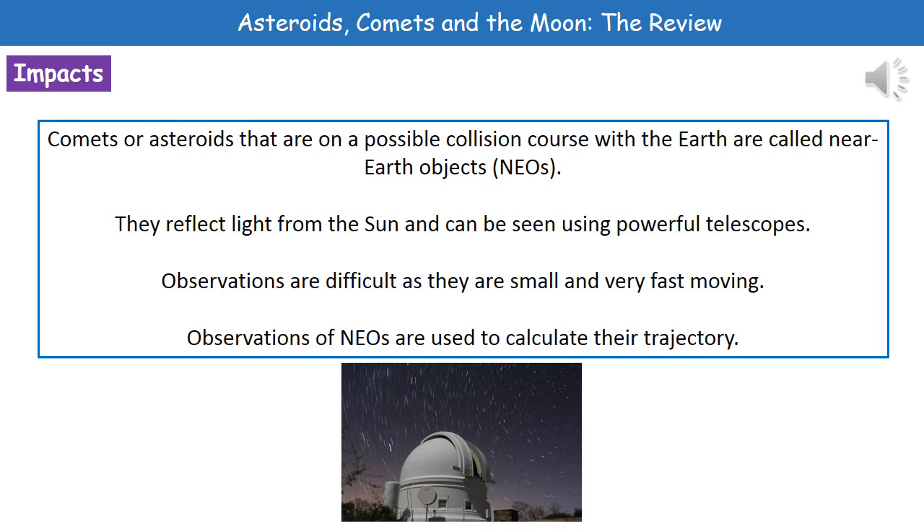Once we've actually observed one of these NEOs, then what we can do is take several measurements and then use some very complicated maths to actually calculate their trajectory or their path. So that then tells us how likely it is that they're going to actually impact the Earth or whether they're just going to be a close call.